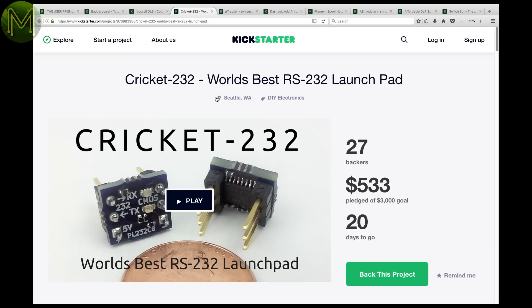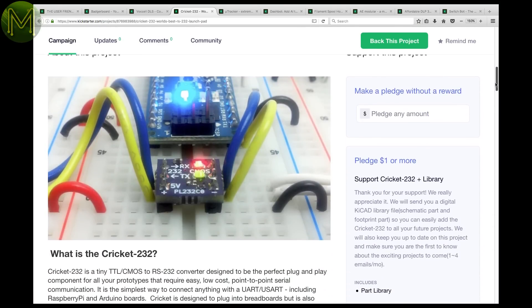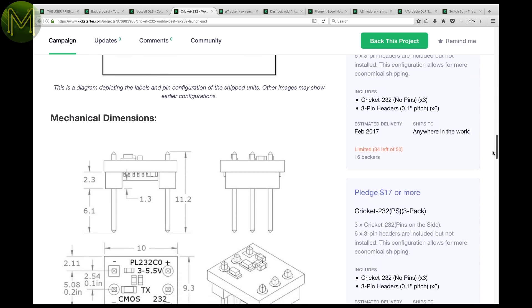If you've ever been stuck trying to access an RS-232 device, then this is a handy breakout for your breadboard toolbox. It's simply a TTL to RS-232 logic level converter, but in a handy breadboard format.